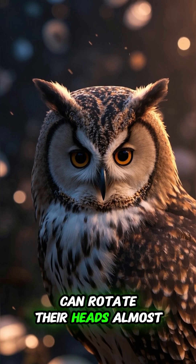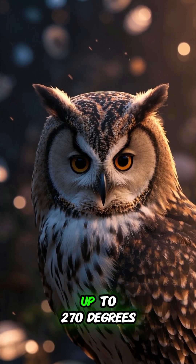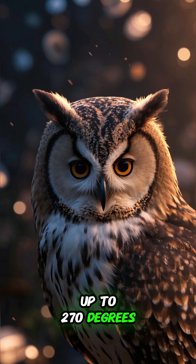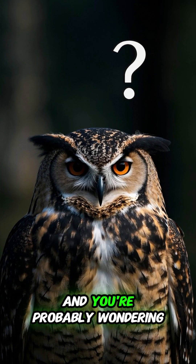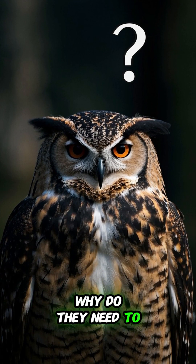Did you know that owls can rotate their heads almost all the way around, up to 270 degrees? That's almost 360 degrees! That's crazy! And you're probably wondering, why do they need to do that?